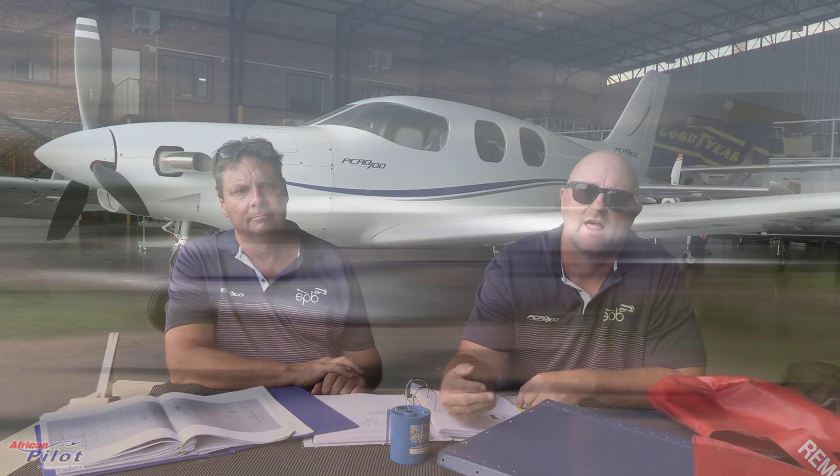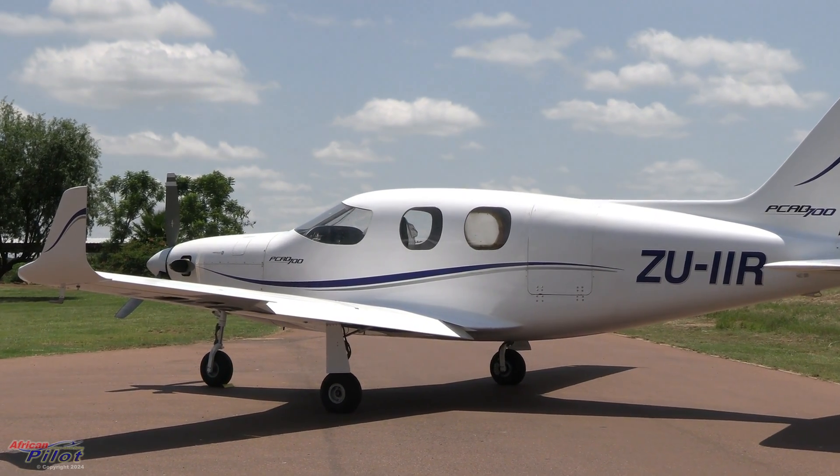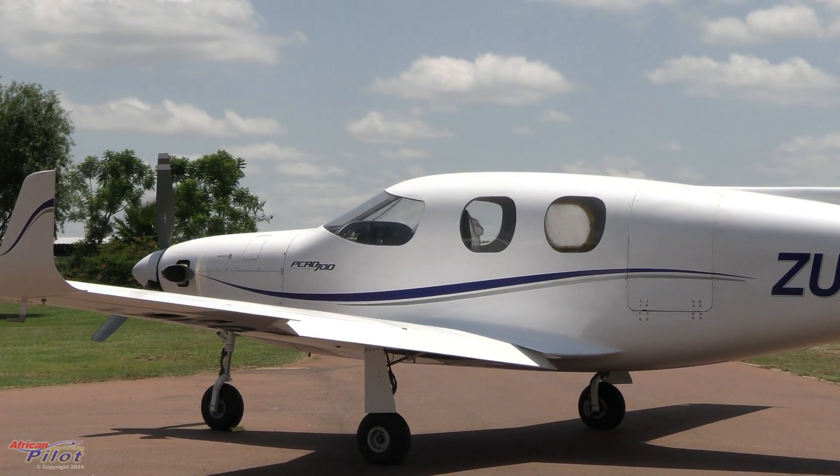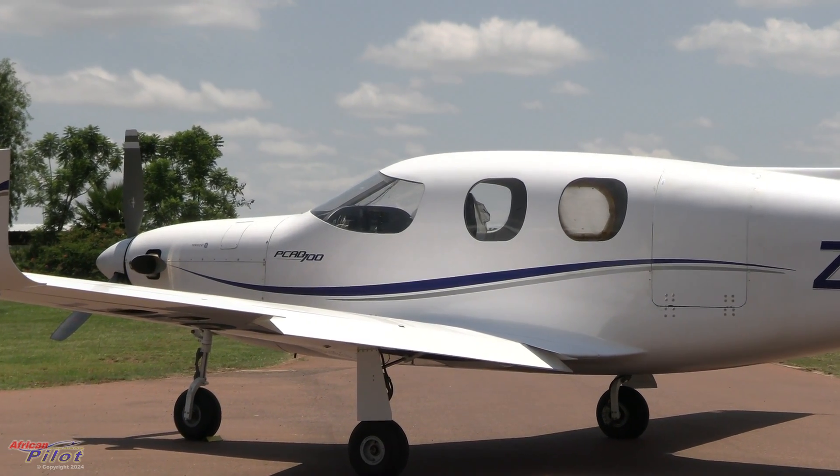When did the idea of building this composite turboprop come to you? Well, originally I owned a Rabin 500 aircraft, which was designed and built by Jan Trost. During those days, Jan and I decided to form a new company to build, let's just say, a next-level-up aircraft from the 500. Because the 500 was a little small — it's a four-seater — the 700 was the next step for us to go into a different market segment.